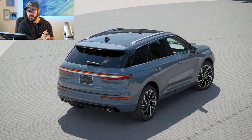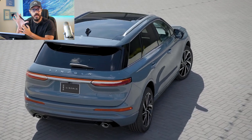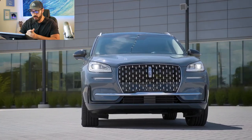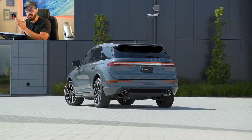Lincoln has just unveiled the new 2023 Corsair, and I want to make a video on this because I want to see what's actually new in this very subtle facelift. Before we jump into Photoshop and have a look at the front, side, rear, and also the interior, let's talk a little bit about the spec and tech.